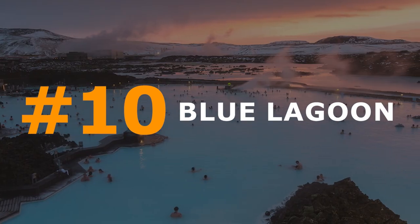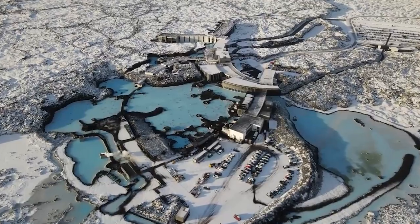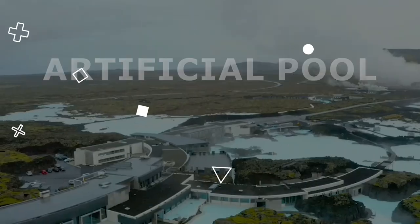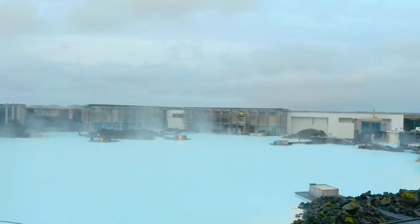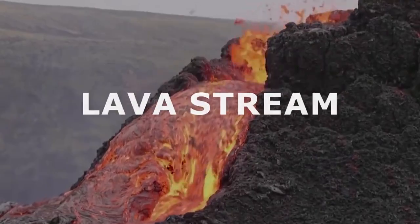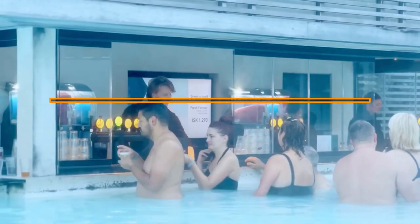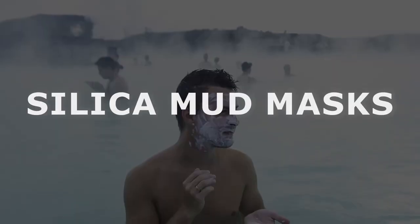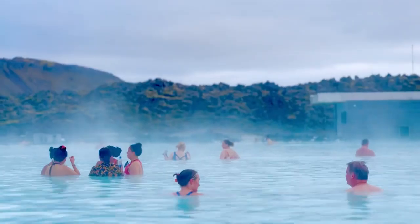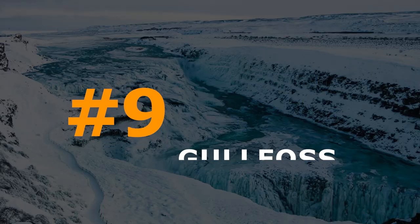Number 10: Blue Lagoon. Located within an hour's drive from Reykjavík, the Blue Lagoon stands as Iceland's top tourist spot. This artificial pool, nourished by intensely heated seawater discharged from a neighboring lava stream, is renowned for its therapeutic properties and breathtaking environment. Visitors can indulge in silica mud masks while soaking in the azure waters, adding to the rejuvenating experience.